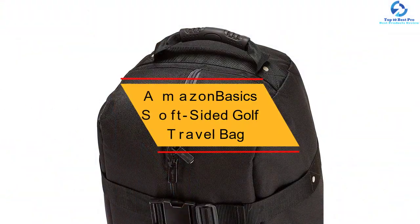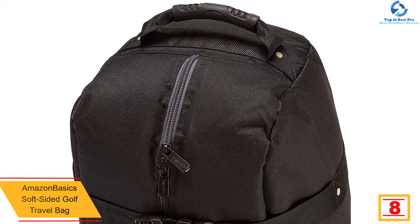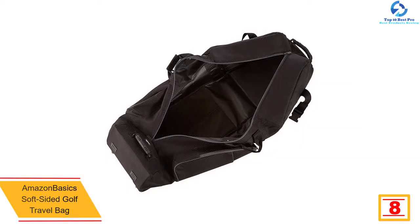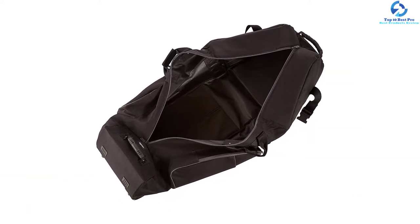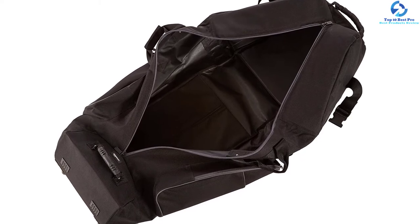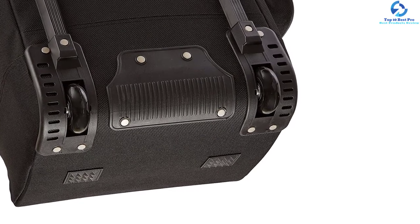At number eight, we have the Amazon Basics Soft-Sided Golf Travel Bag. This soft-sided bag is easy to carry and suitable to transport every type of golf gear. It consists of nylon fabric that is not only heavy duty but also water resistant. The reinforced stress points mean your equipment will not get damaged. When holding a set of clubs, it can remain stable in the standing position.